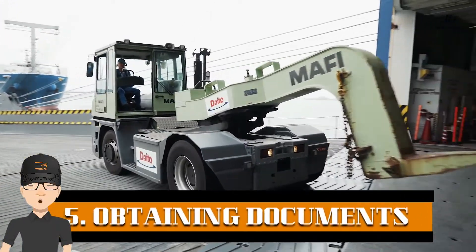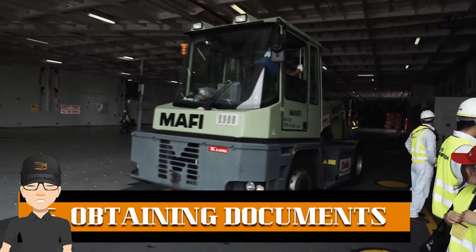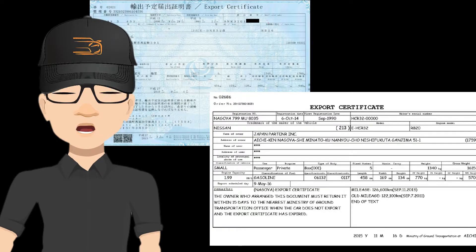Step 5: It takes 15 days to be shipped from Japan. Within these days, we get the export certificate of the car from the Japanese government. This document is required for loading the car from the ports and to clear the car from customs.